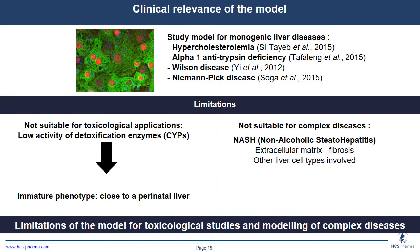This model is a good model to study monogenic liver diseases like hypercholesterolemia, alpha-1-antitrypsin deficiency, Wilson disease, and NIPD disease. However, this model has some limitations: it is not suitable for toxicological applications because of low detoxification enzyme activity. It has an immature phenotype closer to a perinatal liver, and is not suitable for complex diseases like NASH — non-alcoholic steatohepatitis — because extracellular matrix is involved in fibrosis.